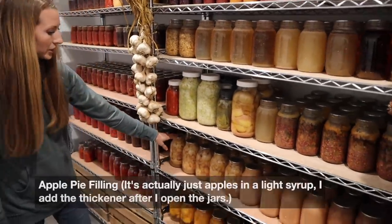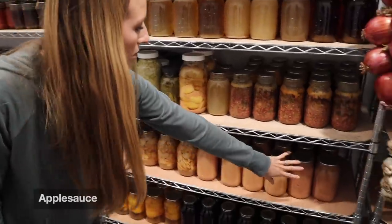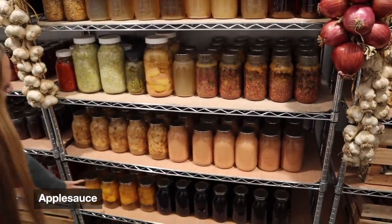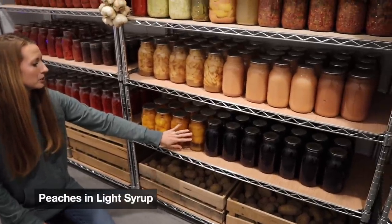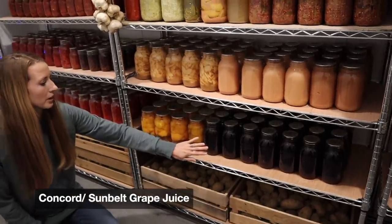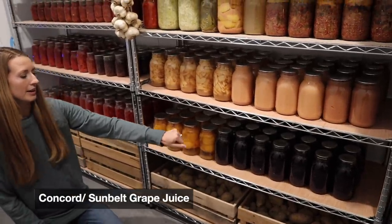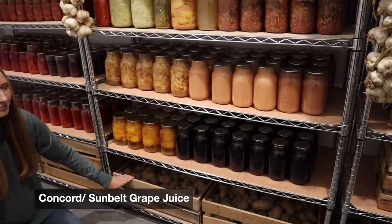Down here is pie filling — apple pie filling. This is all of our applesauce. And then down here at the bottom is some sliced peaches. And this is all of our grape juice. I got a juicer this year and was able to make a lot more grape juice. That's your favorite shelf.